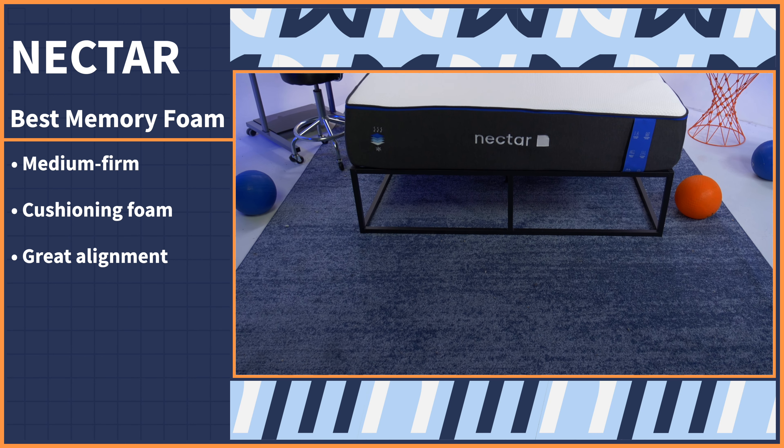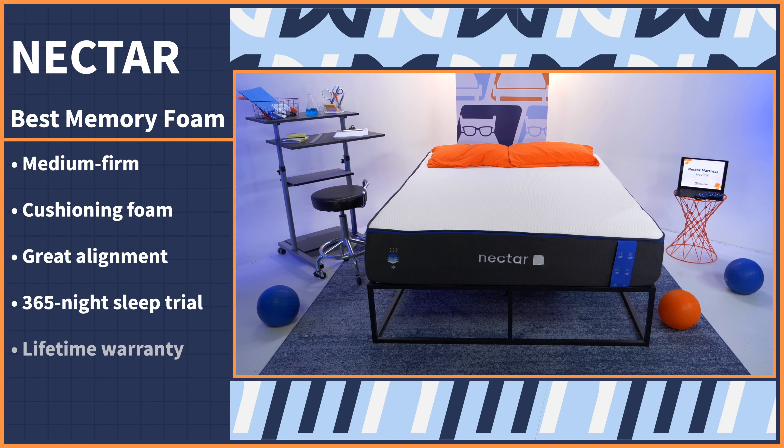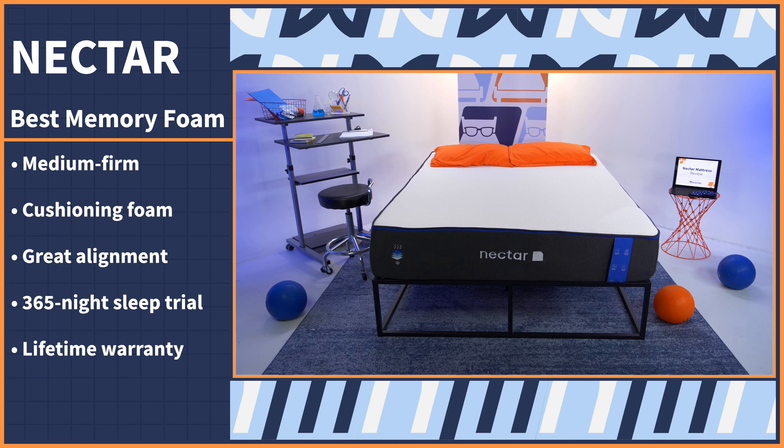Best yet, Nectar has one of the most generous policy combinations the nerds have ever come across: a full year to try out your mattress and a lifetime warranty if you decide to keep it.